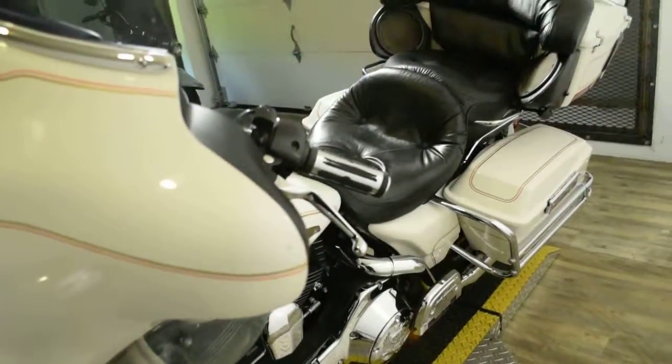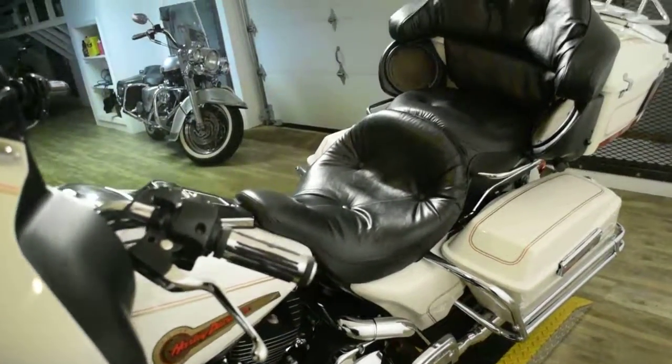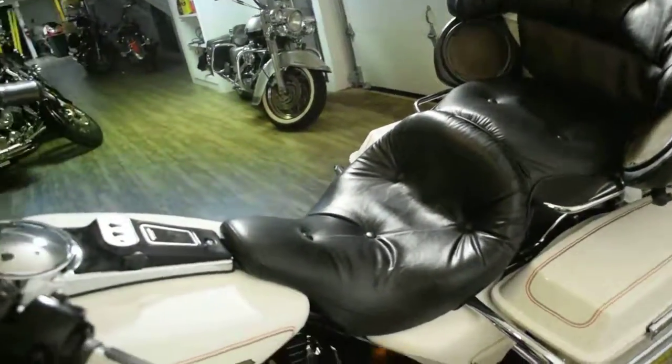This bike has been serviced and safety inspected and is ready for the road. It has 46,012 miles on it.